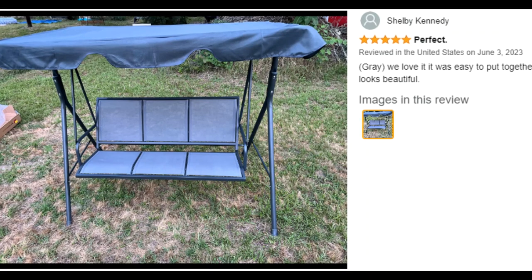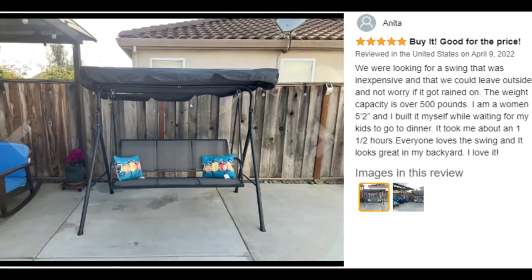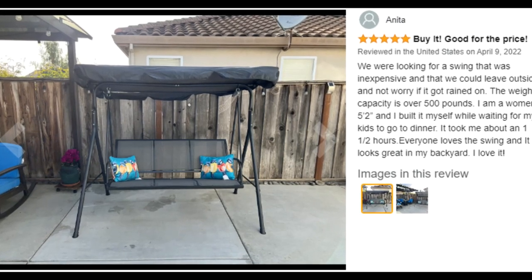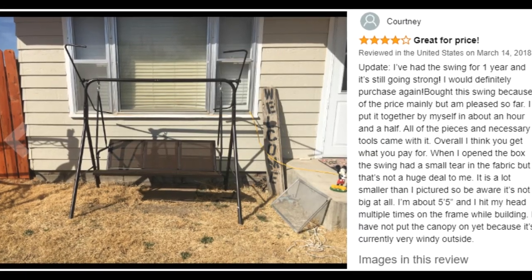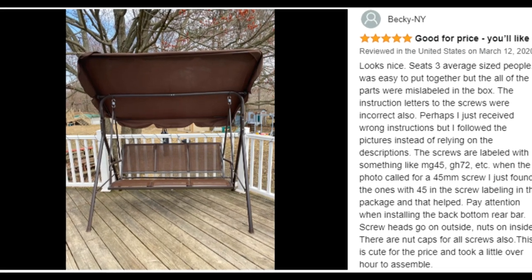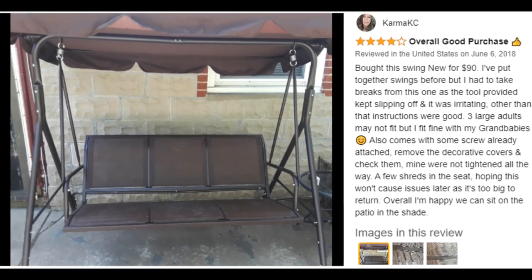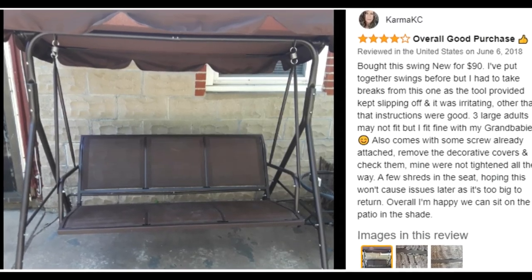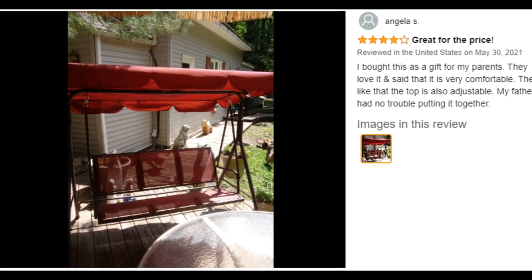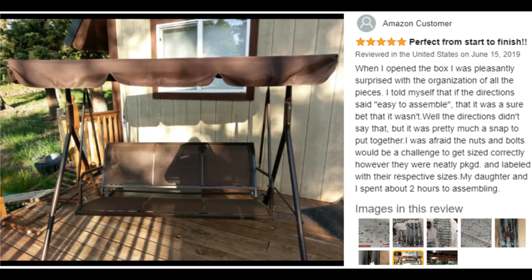Furthermore, a built-in tilt system lets you freely adjust the UV resistant canopy with a 45-degree tilt motion to block sunlight. The two-person bench seat uses light yet durable textiline to create a cool, breathable surface that's both weather and tear resistant. This swing glider combines a weather resistant polyester canopy with a powder coated steel frame to ensure years of outdoor enjoyment.